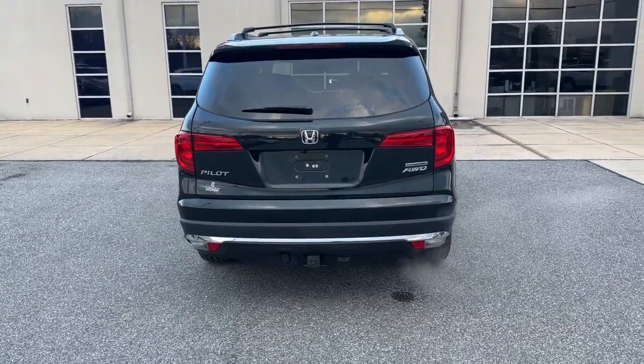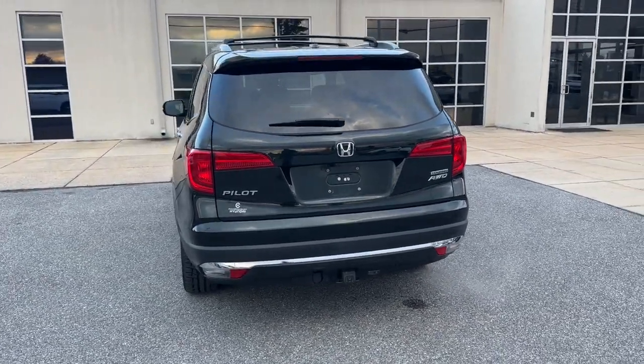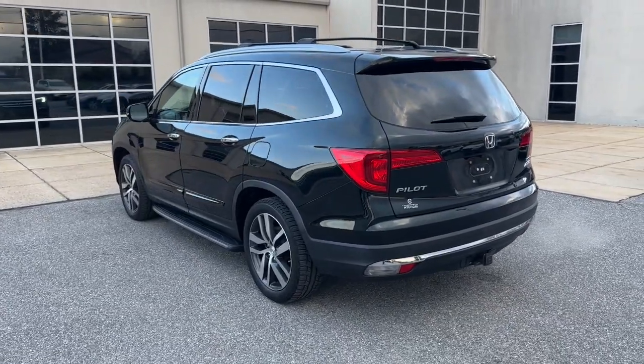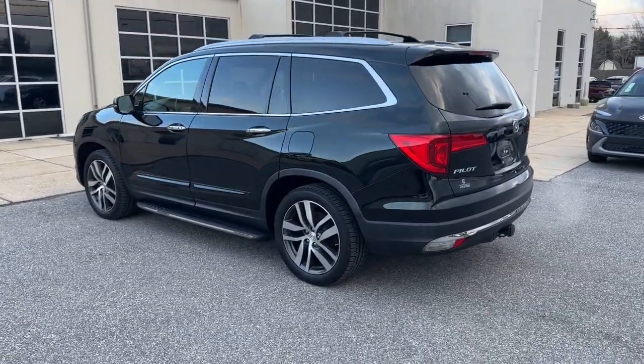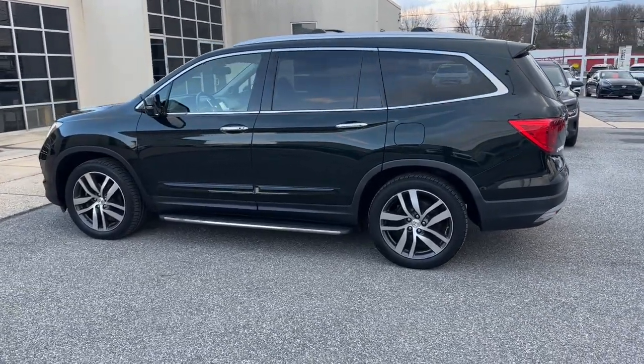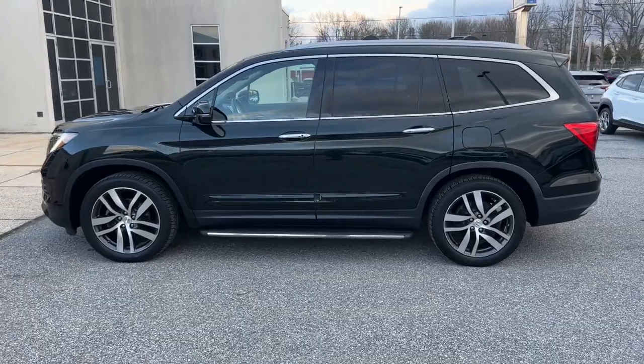These are just some of the great options this vehicle comes with: navigation system, keyless entry, sun/moonroof, power passenger seat, heated mirrors, fog lamps, satellite radio, power liftgate, lane-keeping assist, and power driver seat.